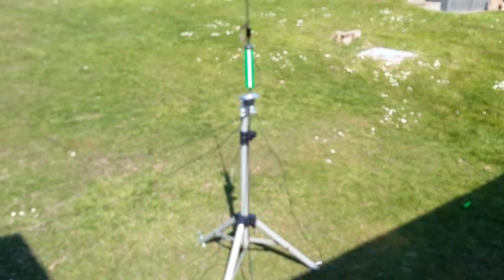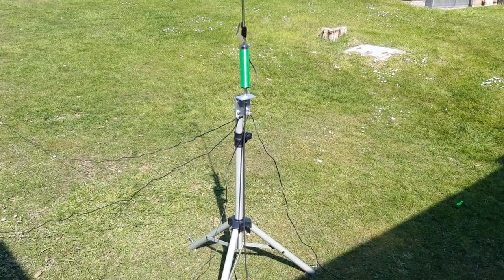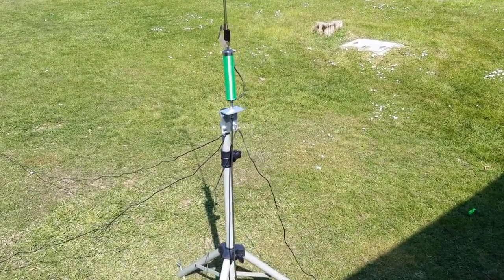Hi, this is Steve G6VFF doing a review on the M1 EEC Antennas Slidewinder HFDX. It's a cracking antenna — punches well above its weight.